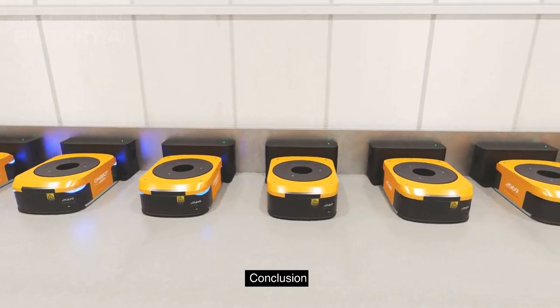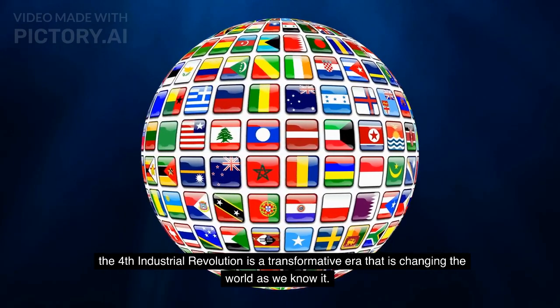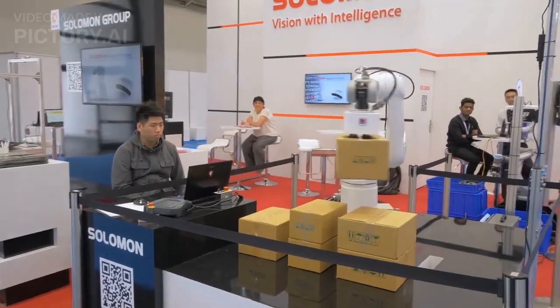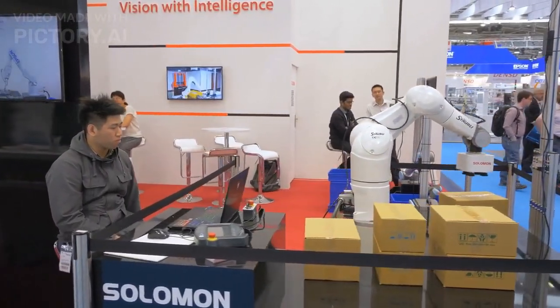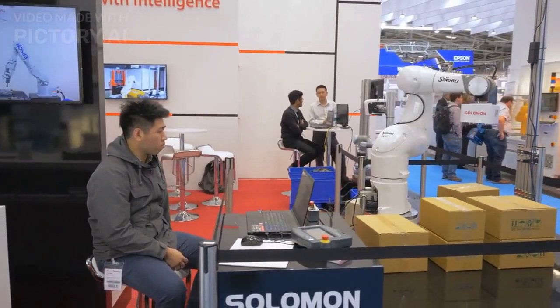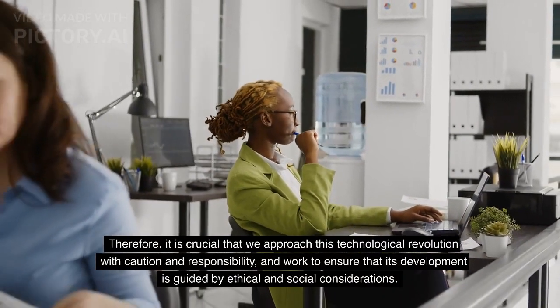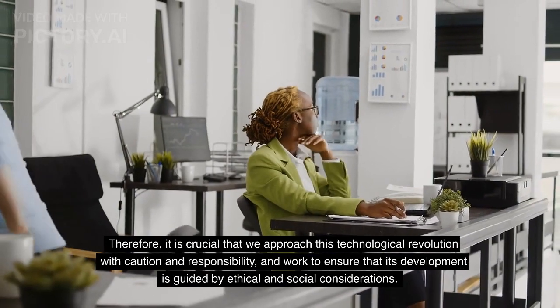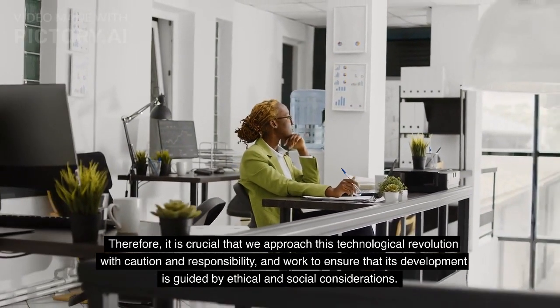Conclusion. The fourth industrial revolution is a transformative era that is changing the world as we know it. While it has the potential to bring about unprecedented benefits, it also presents significant challenges that must be addressed. Therefore, it is crucial that we approach this technological revolution with caution and responsibility, and work to ensure that its development is guided by ethical and social considerations.